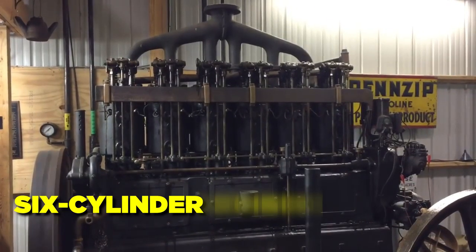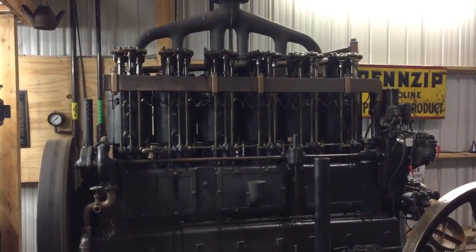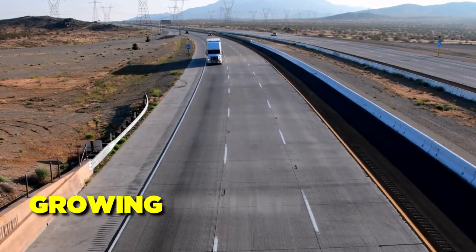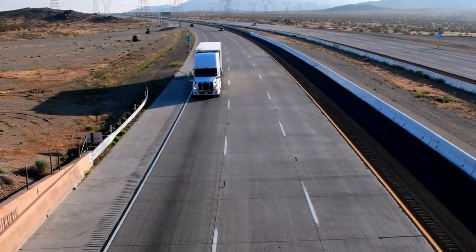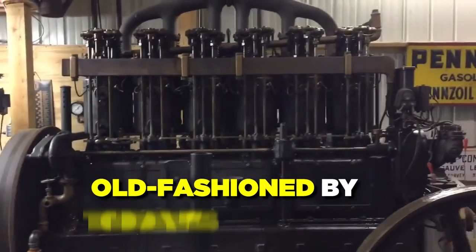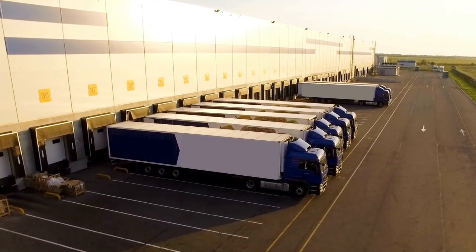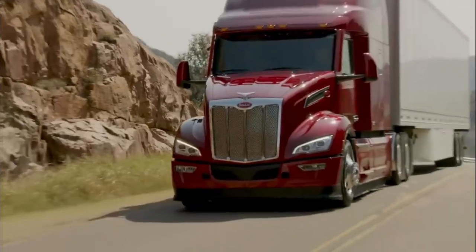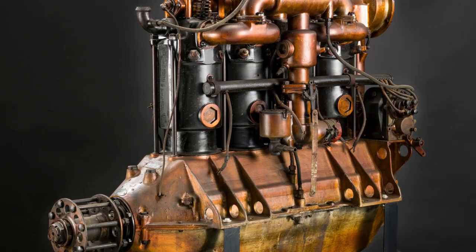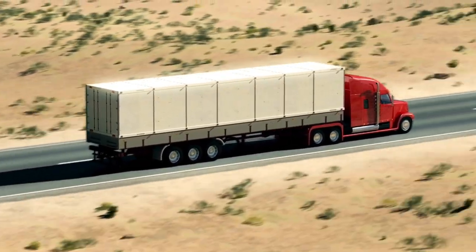Ultimately, the Hallscott six-cylinder engine from 1918 was among the first and most significant truck engines ever made. It was designed to meet the needs of a growing trucking business and changed the way long-distance goods were moved. Even though the Hallscott A7 engine might seem old-fashioned by today's standards, it remains an essential part of trucking history and a great example of how innovation and technology can change things for the better. The A7 engine will always be remembered as the first of its kind in the trucking industry and a testament to the importance of continual innovation.